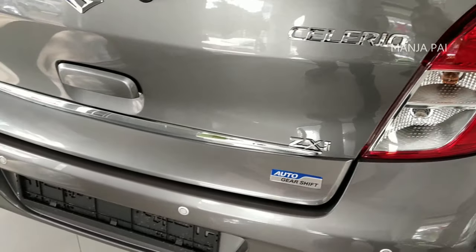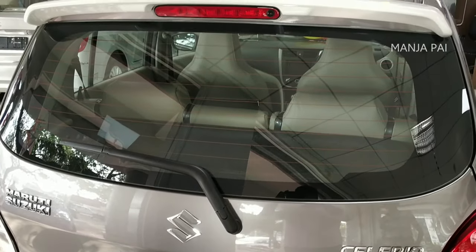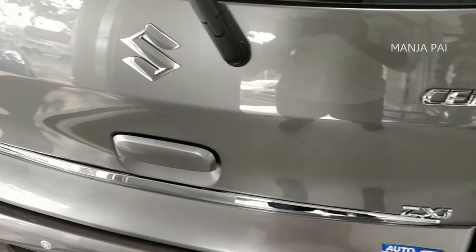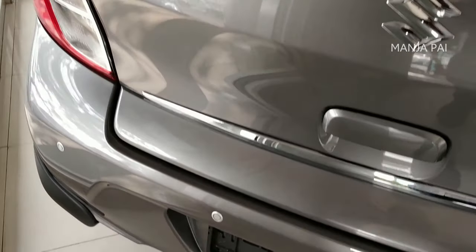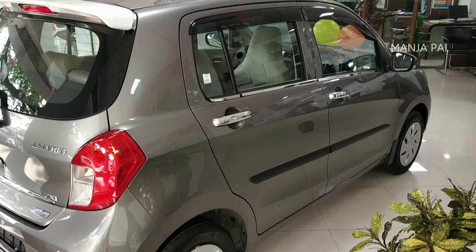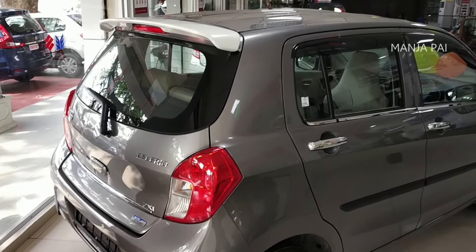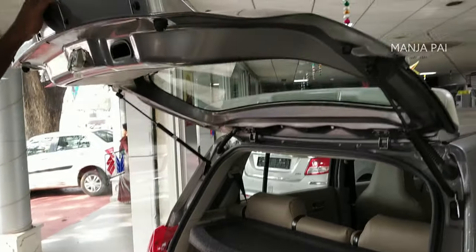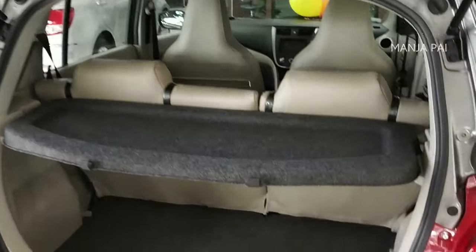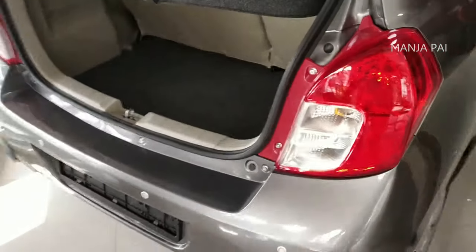There is a compact rear view. You can see light on the back side. If you look at the back side, there is a little bump. There is a wiper with a water ejector. There is a light with a reflector. Looking at the back side, there is a decent luggage space and an extra spare wheel.